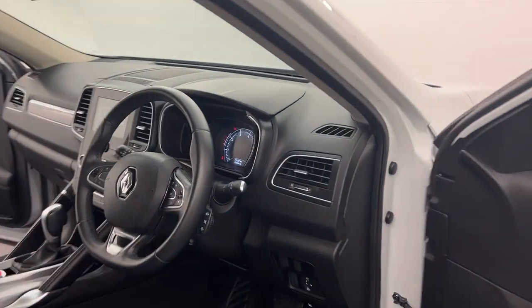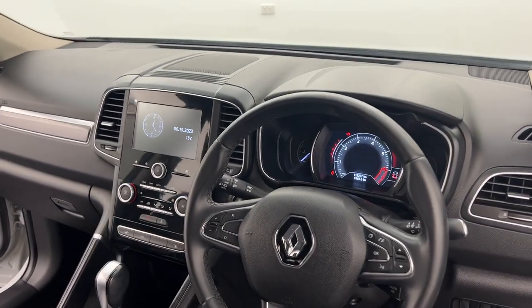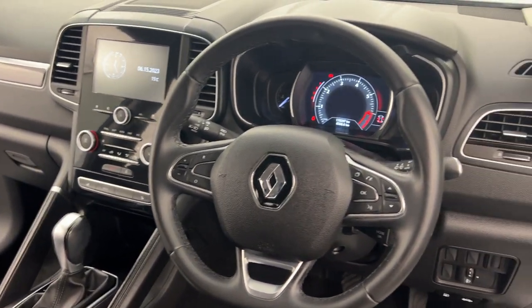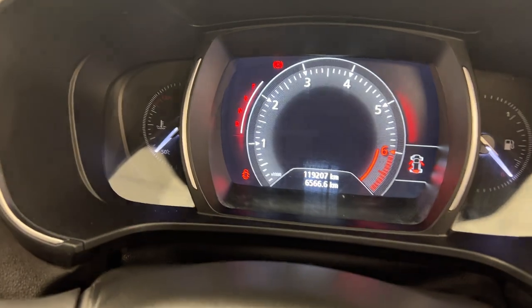This one comes with a blind spot alert on the side mirrors. It also comes with a full touchscreen infotainment system, dual zone climate control, and a really nice digital dash as well.